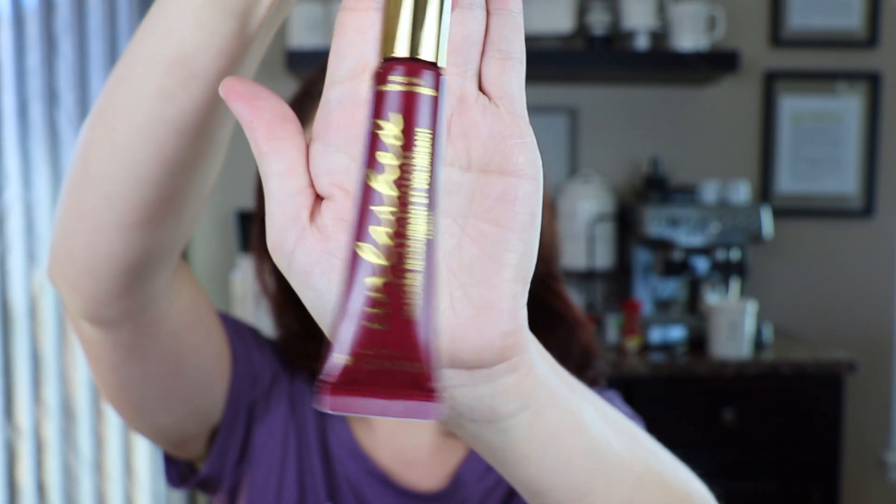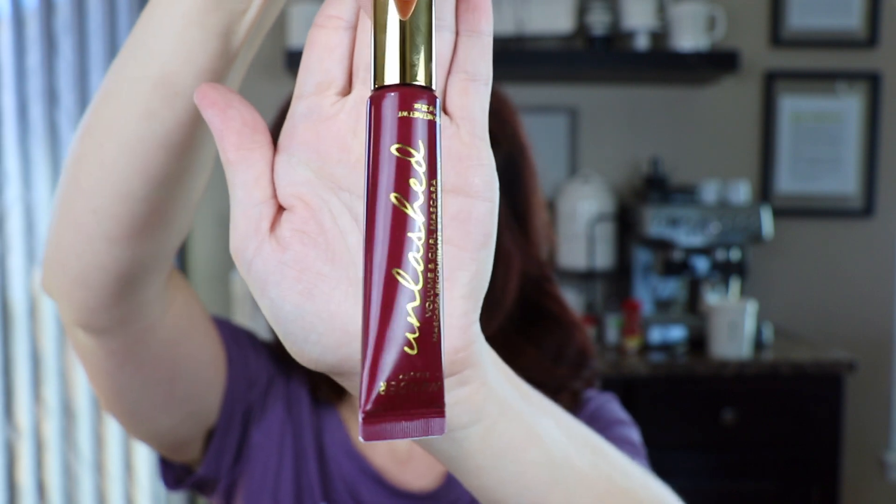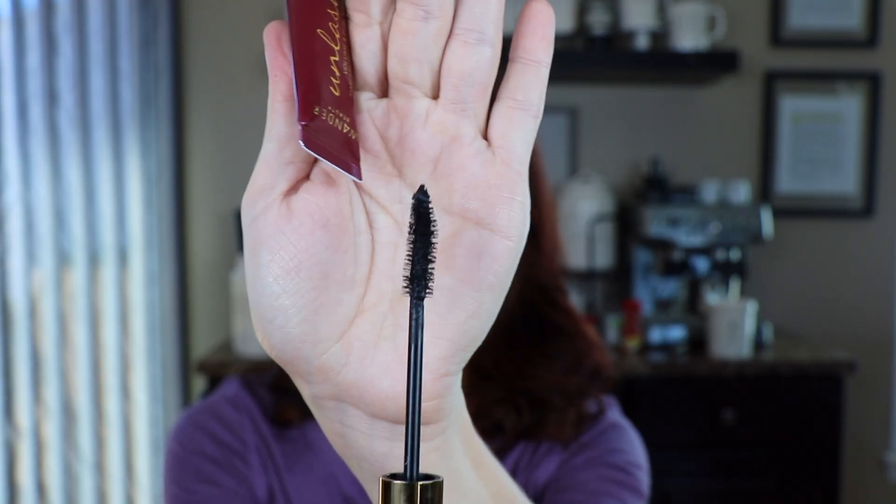Reaching in again — I think it's lip gloss? Nope! This is the Wander Beauty Unleashed Volume and Curl Mascara. It does look like a lip gloss, right? I love the wand. It looks like your standard issue black mascara, which I'm into. I'm happy about it — I love mascara, I'll take any and all mascara you will give me.